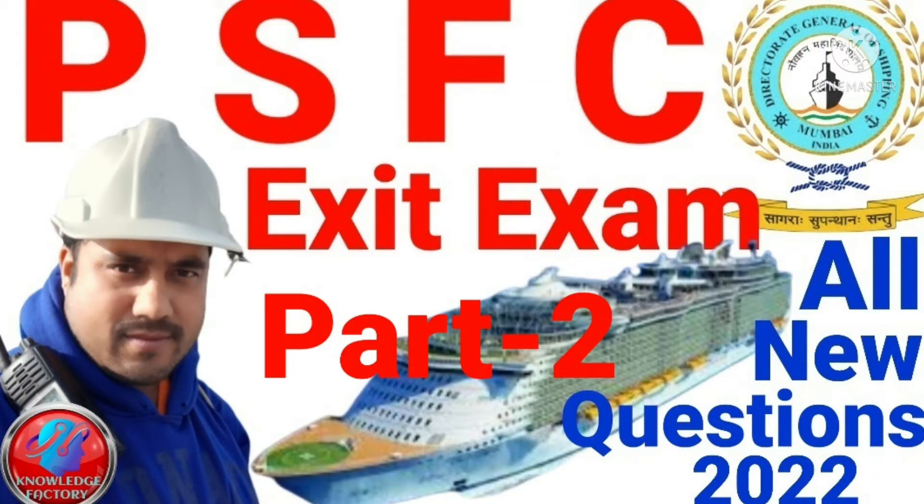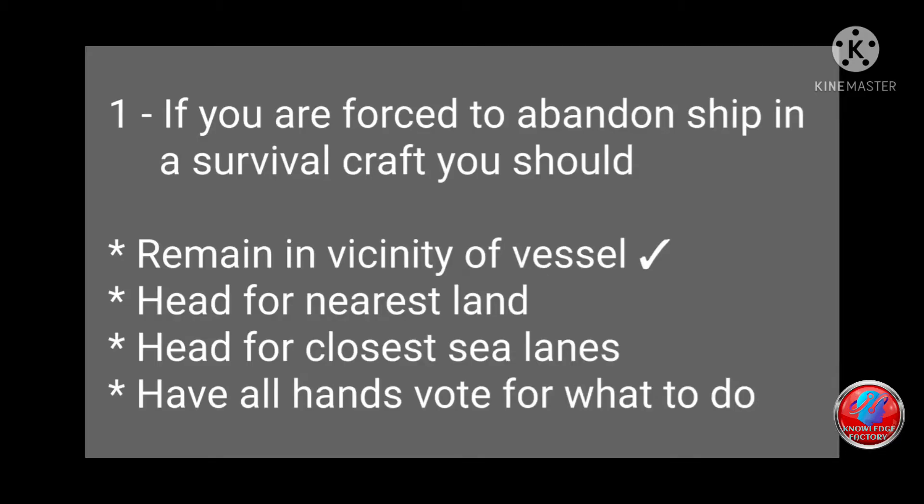Welcome back to Knowledge Factory. Today we discuss questions and answers regarding the Passenger Ship Familiarization Course, Part 2. Question 1: If you are forced to abandon ship in a survival craft, you should: remain in vicinity of the vessel, head for nearest land, head for closest sea lanes, or have all hands vote for what to do. Answer: remain in vicinity.